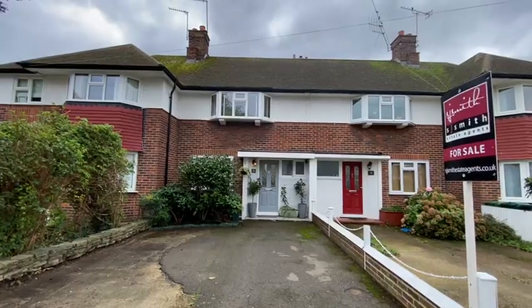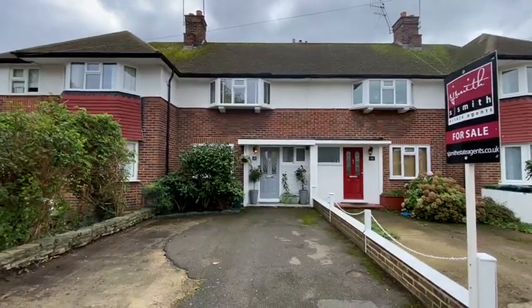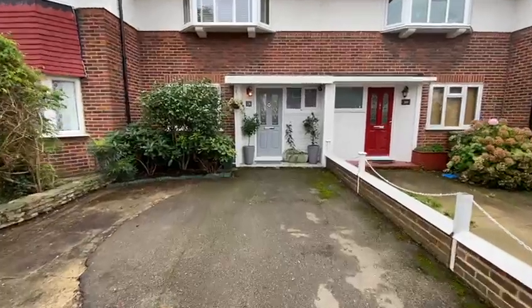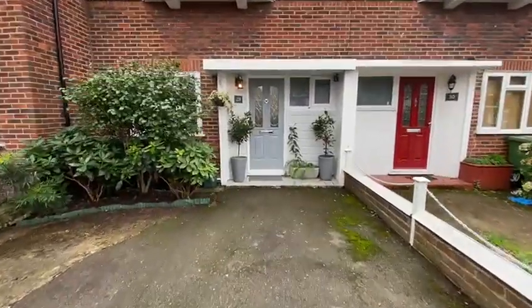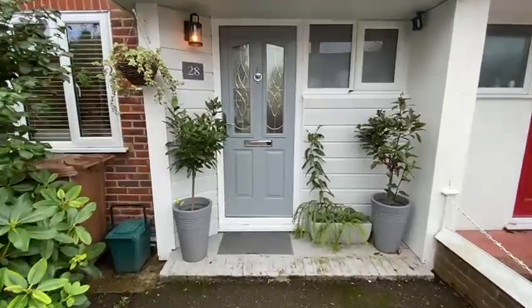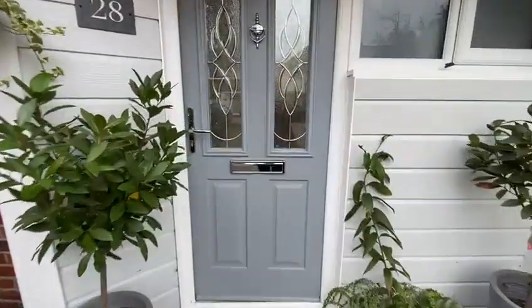The lofts are ripe for loft conversions — a few people down here have done them — and this is beautifully maintained. In the last three years the current owners have rewired, re-plumbed, redone the kitchen, bathrooms, flooring, everything. So it's in stunning condition throughout.